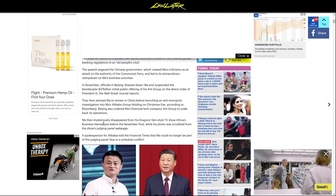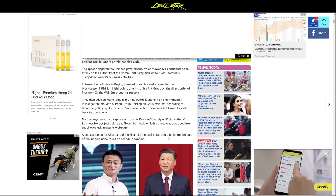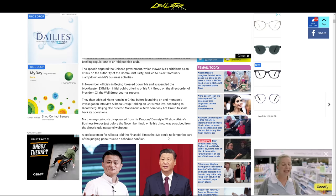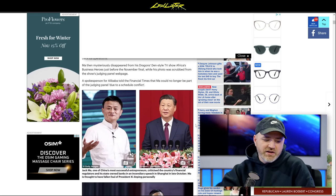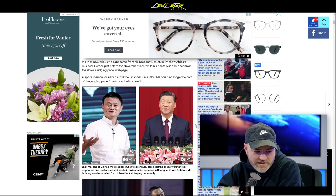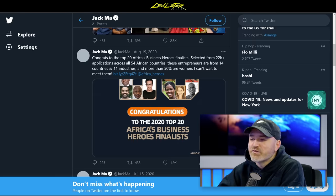He was working as a member of the judging panel on a Dragon's Den / Shark Tank-style show called Africa's Business Heroes. He disappeared from the show just before the November final — his photo was scrubbed from the web page. An Alibaba spokesperson told the Financial Times he could no longer participate due to a scheduling conflict, but just before that he'd tweeted he couldn't wait to meet the contestants. No activity on his Twitter since, despite previously posting several times per day.